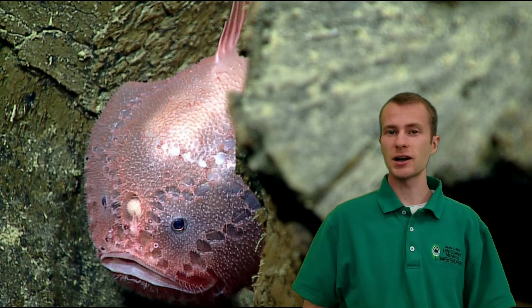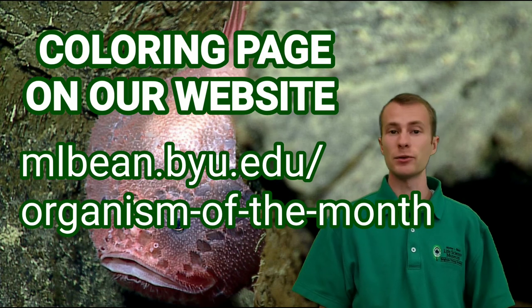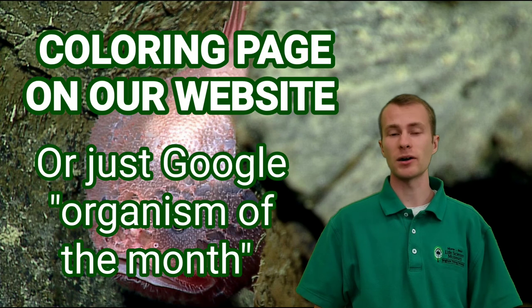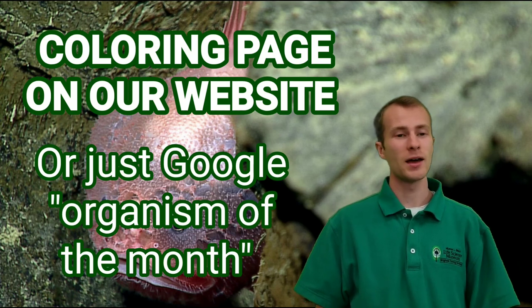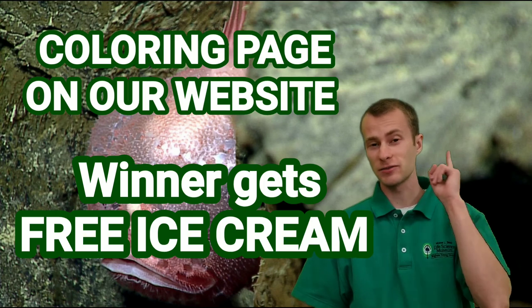We also have an anglerfish coloring page available for download on our website. If you print it off, color it, and bring it into the museum, we'll hang it up on our Organism of the Month art wall. And we'll also pick a favorite coloring page every month and the winner gets free ice cream.